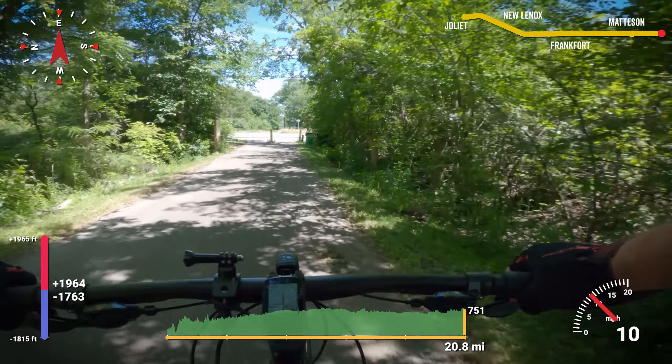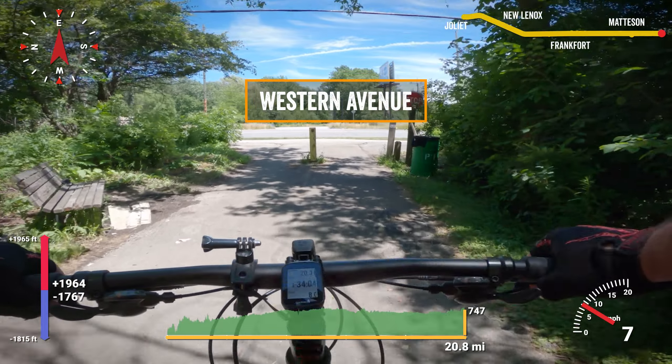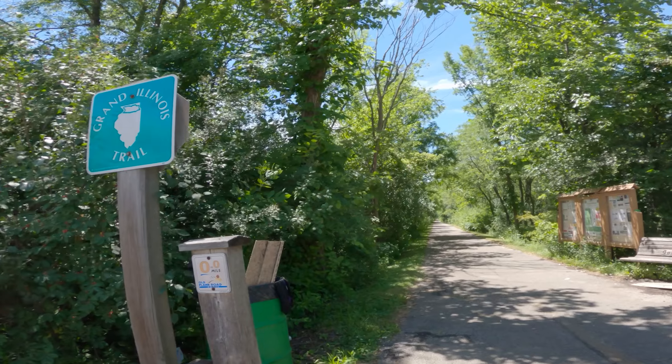Western Avenue brings us to mile marker zero of the Old Plank Road Trail and the end of this video. I didn't want to add three more miles of bumps to my day. Mile zero.